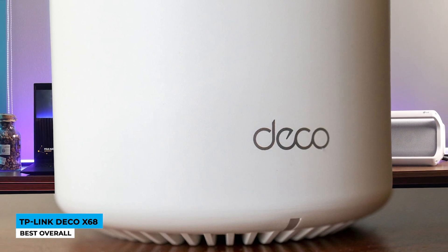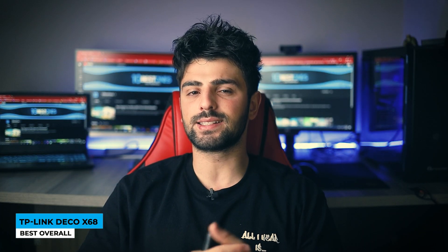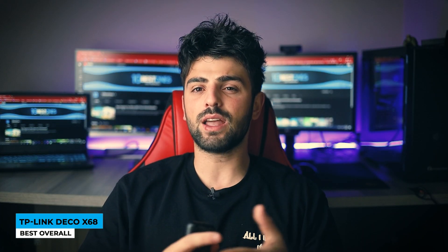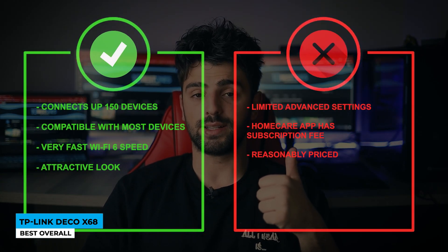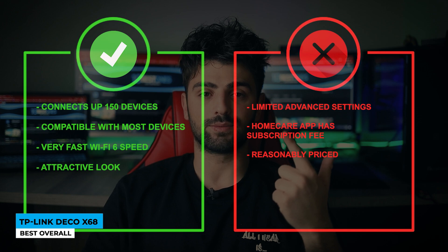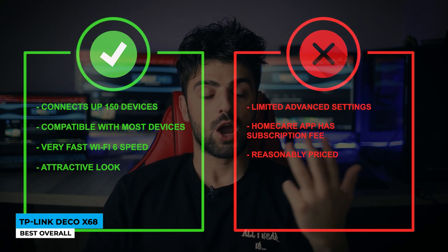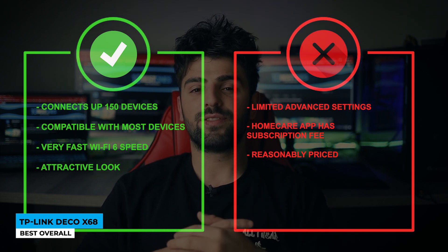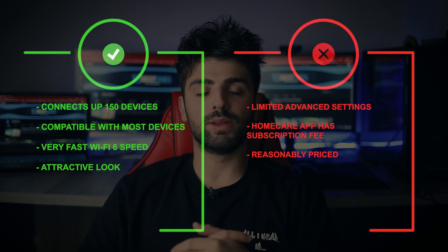This 10-out-of-10 device deserves to stay around the house. The price point is slightly high since it is the newest release from the brand, but it is definitely worth buying. Pros: connects up to 150 devices, compatible with most devices, very fast Wi-Fi 6 speed, and an attractive look. Cons: limited advanced settings, and the HomeCare app has a subscription fee.